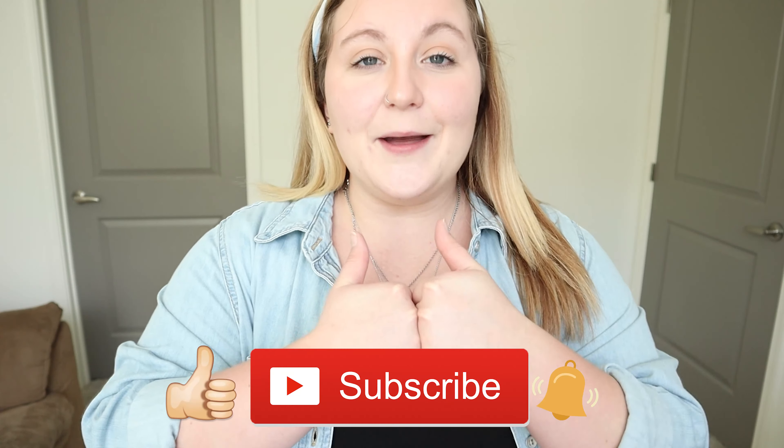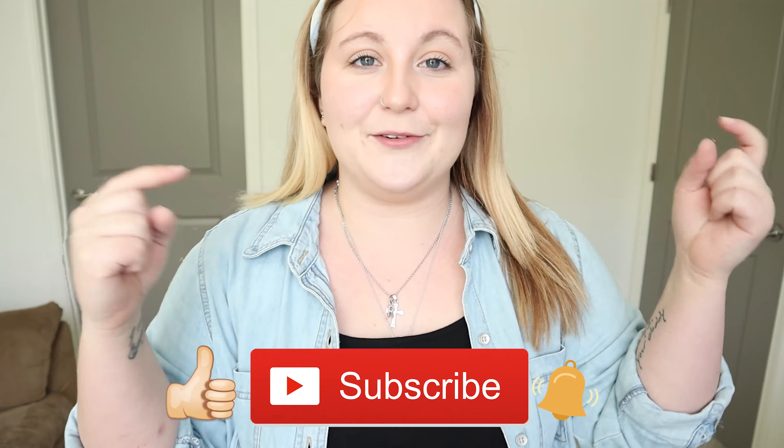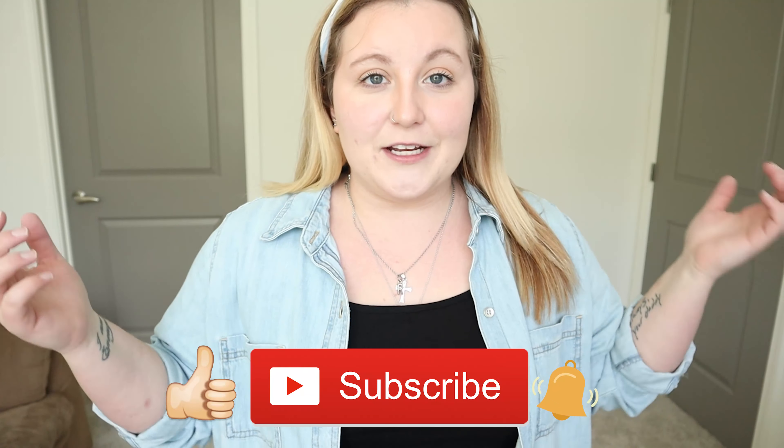If you like this video make sure you give me a big thumbs up. Don't forget to hit that subscribe button — the red button is down below. Don't forget to follow me on my social media: my Twitter, Instagram, Snapchat, and TikTok, in the description box down below. Go follow me over there.